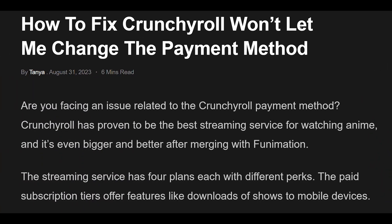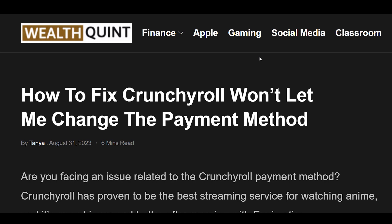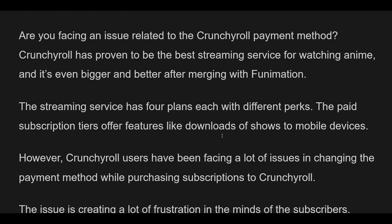How to fix Crunchyroll won't let me change the payment method. Are you facing an issue related to the Crunchyroll payment method? Crunchyroll has proven to be the best streaming service for watching anime, and it's even bigger and better after merging with Funimation.